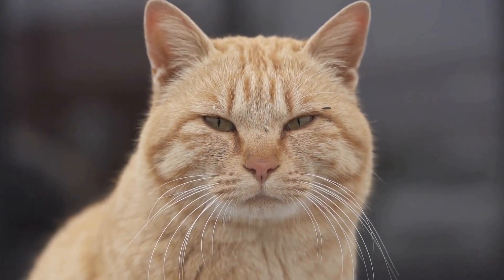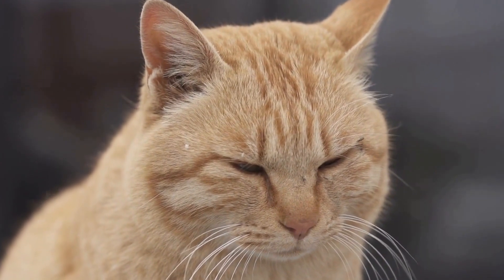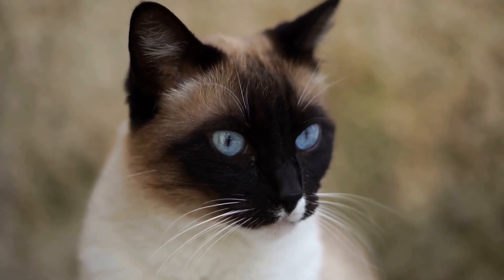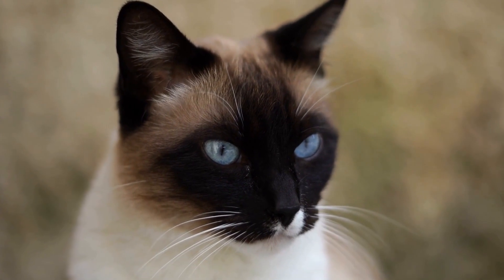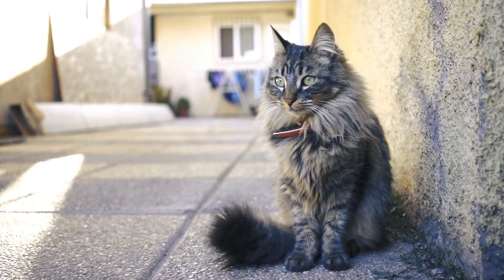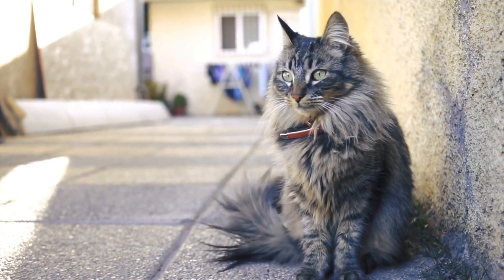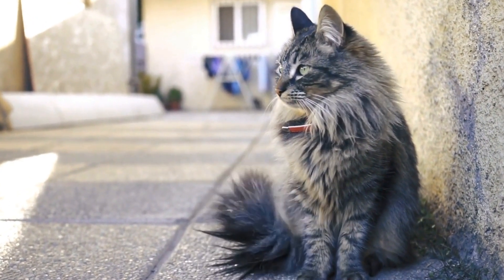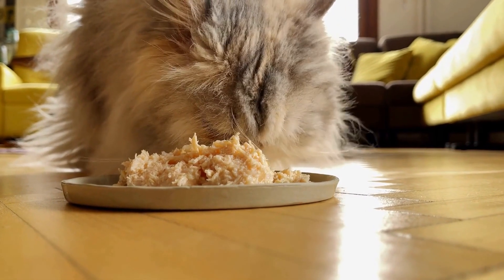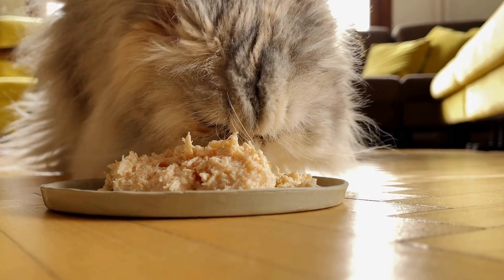Cats are curious creatures by nature, constantly on the lookout for new places to explore and things to climb. However, when your feline friend decides that your curtains or drapes are the perfect climbing spot, it can be quite frustrating. Not only can this behavior potentially damage your window treatments, but it can also lead to accidents and safety hazards. So, how do you deal with a cat that is constantly trying to climb curtains or drapes? Let's explore some effective strategies to address this issue.